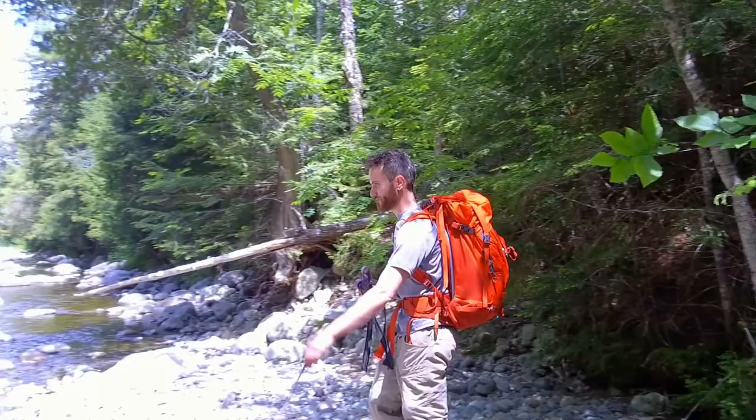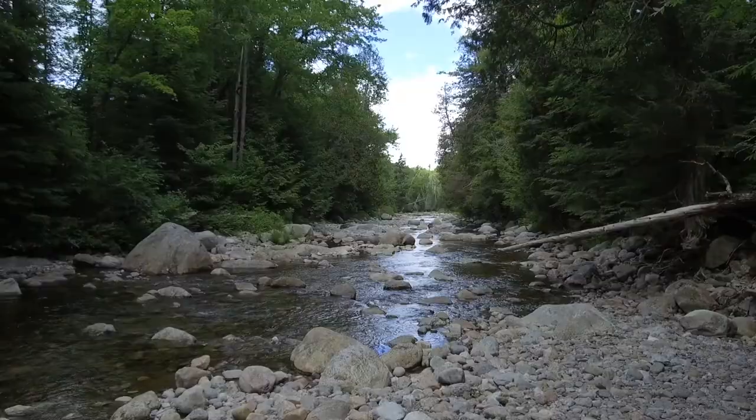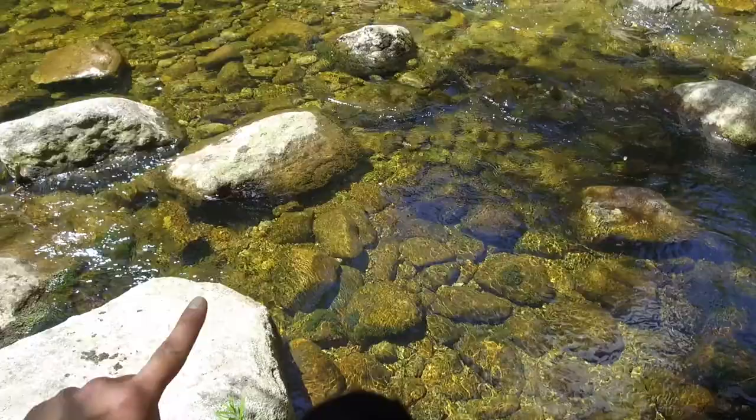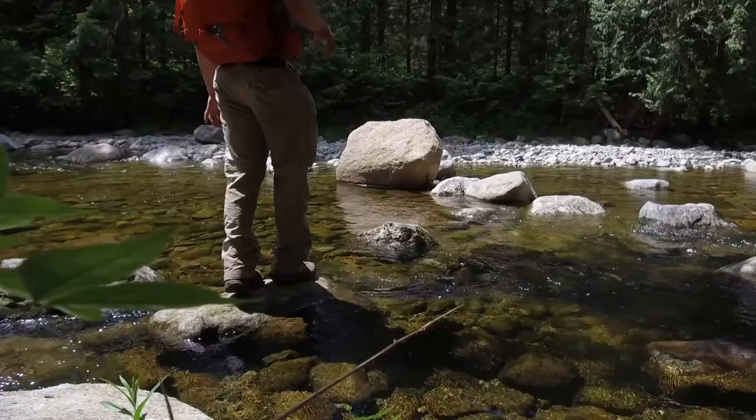A little bit down the trail on your way up to Street and Nye, you're going to come to a stream crossing. The water isn't too high right now so it shouldn't be too bad to get across. We're going to look and see what our clearest route is — pretty crossable. I kept Cody on the side and waited to call her over until I had already made it across.